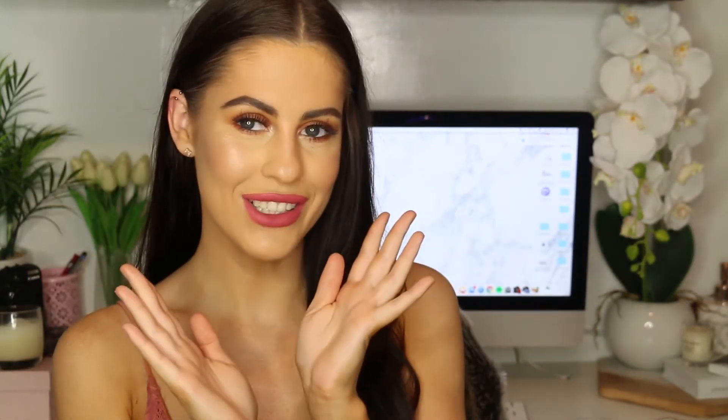Hey guys, welcome back to my channel. Today I'm going to be doing a full face of first impressions. I have never filmed one of these before. It was really, really stressful trying to make products work that don't work for your skin or your colours. So if you guys want to see how it worked, then please keep watching.